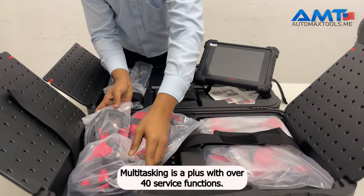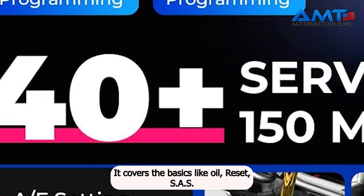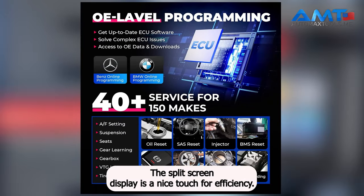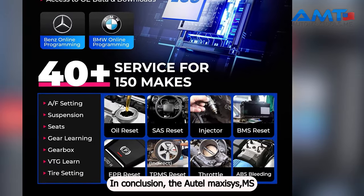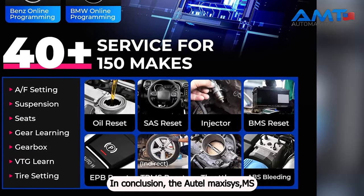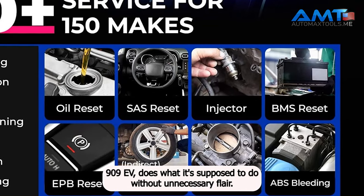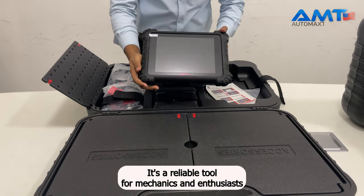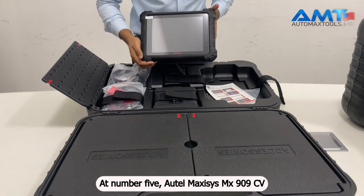Multi-tasking is a plus. With over 40 service functions, it covers the basics like oil reset, SAS, and EPB, and more advanced tasks. The split-screen display is a nice touch for efficiency. In conclusion, the Autel Maxisys MS909EV does what it's supposed to do without unnecessary flair — a reliable tool for mechanics and enthusiasts who want efficient diagnostics without breaking the bank.